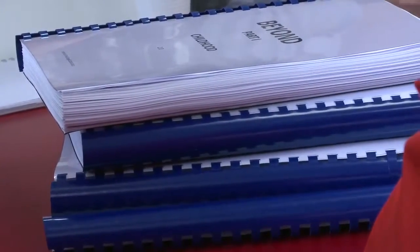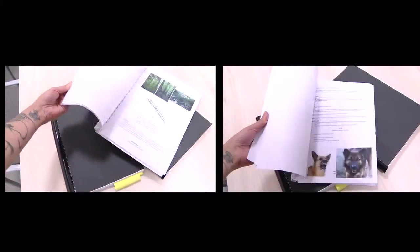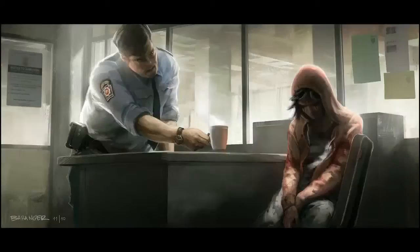So we start with a script. It's a really huge bible describing all the locations, the characters, and action sequences. We've done some mood boards — it's a kind of mix between many references. It could be pictures, drawings, or concept art.